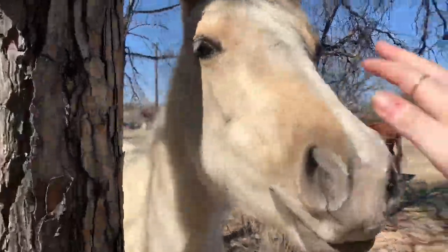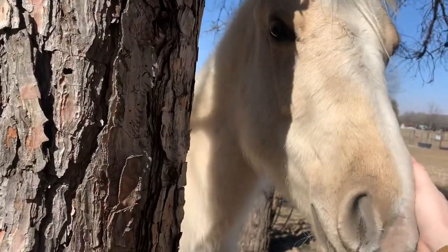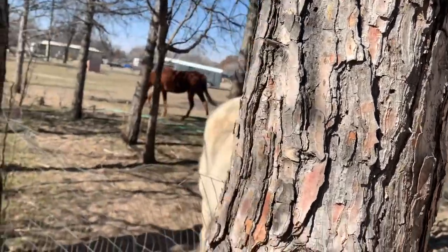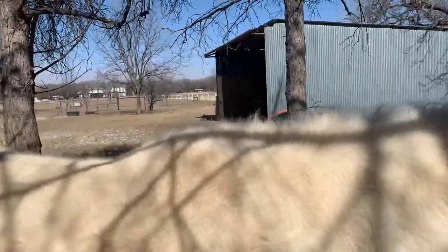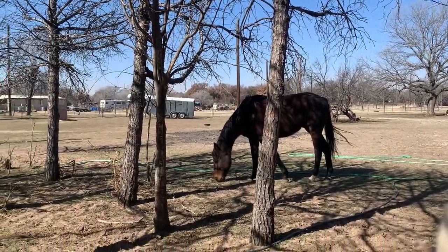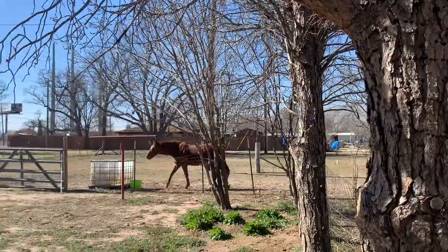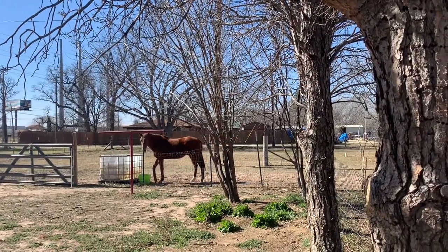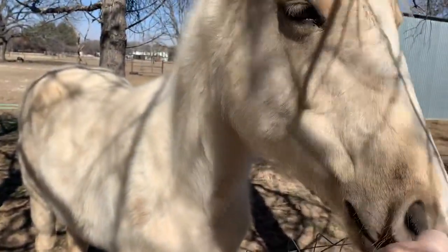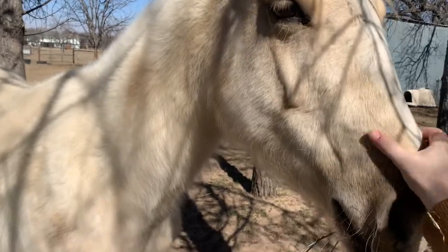This is Khaleesi — she's my western cool leisure prospect. And then that's my husband's horse, his name is Atlas. And then that one over there is my barrel horse, his name is Classic. Khaleesi is very friendly. She's got a little scratch on her face that's healing, but she's a little pretty pony.